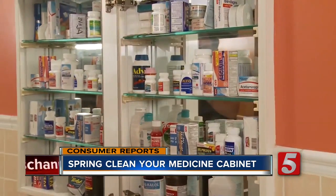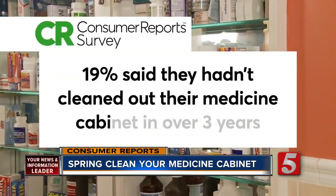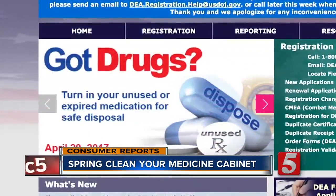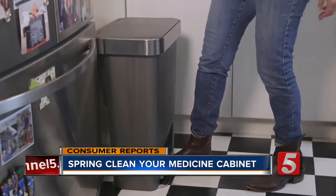A new nationally representative Consumer Reports survey found 19% of people hadn't cleaned out their medicine cabinet in over three years. National Prescription Drug Take Back Day on April 29th is the perfect time to turn in leftover and expired medication for safe disposal.